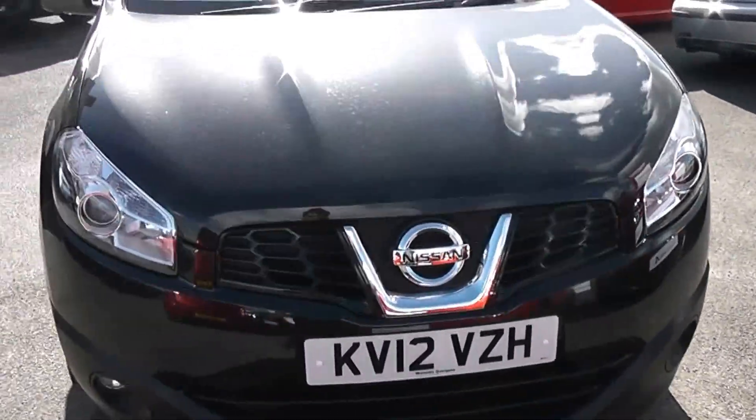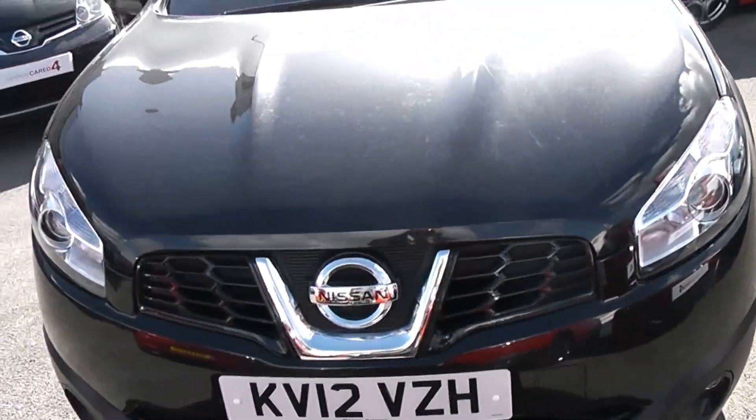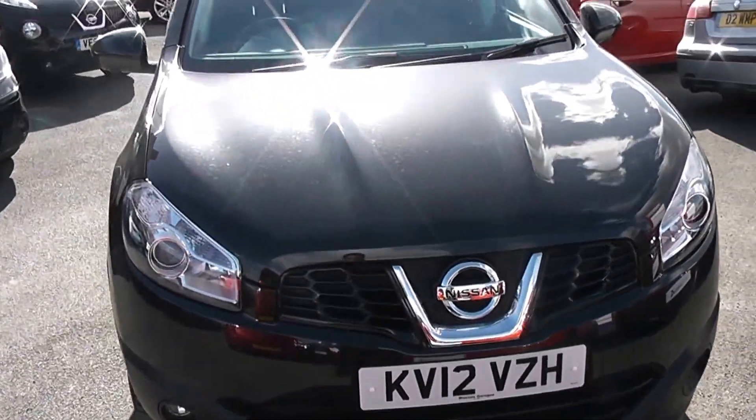Starting at the front, this car is fitted with front fog lights and also has a gloss black honeycomb front grille.